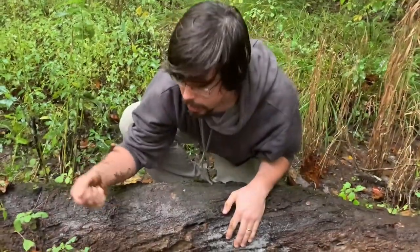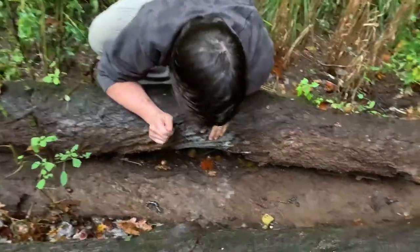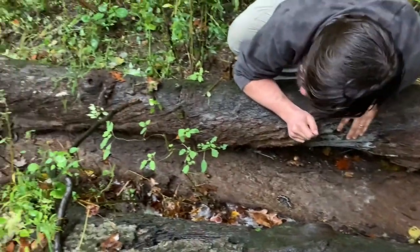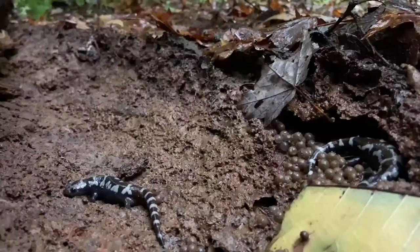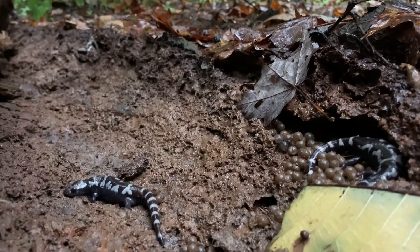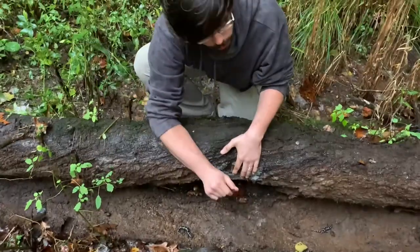So we've just turned up this log and underneath we have one, two, three, four, five marbled salamander mothers on their eggs. I'll give you a closer look in a minute, but this is amazing. Look at this — one log is sheltering all these salamanders, and we have to be very careful how we put this log back.